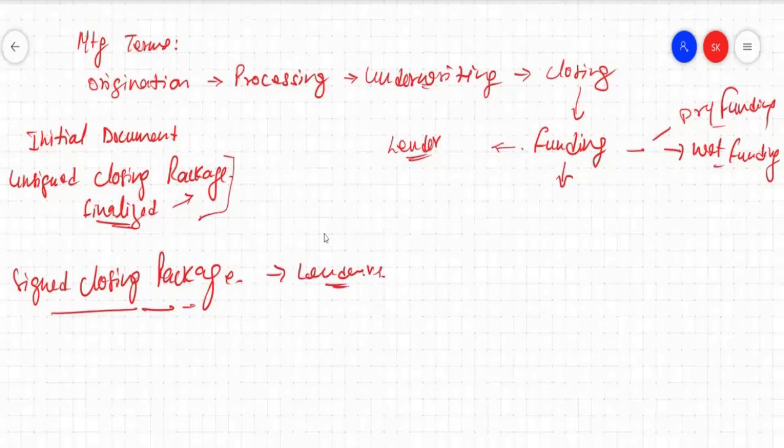Now the lender will check everything — we will come back to that, why they are going to check it. But always remember, lenders like dry funding. As soon as the loan gets closed, meaning all the documents are signed by the borrower and other parties, that file will be recorded and sent back to the lenders.